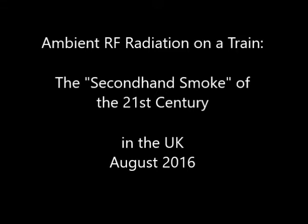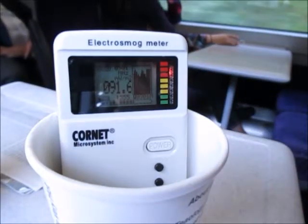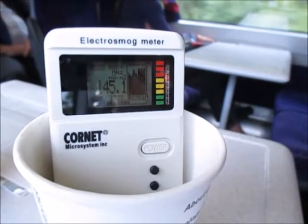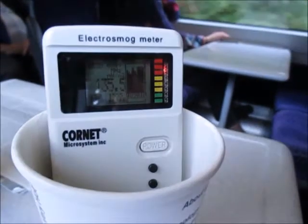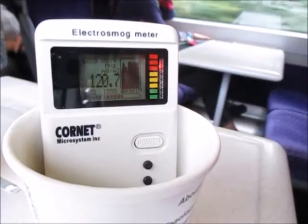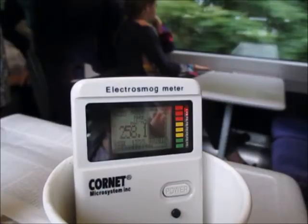Ambient RF radiation on a train. Inside a train, passengers are exposed to a uniquely intense field of second-hand RF radiation. The metal walls of a train carriage can confine the signal and raise the exposure levels inside. The devices in use are contacting cell towers more frequently and at a higher intensity of signal strength, which effectively translates to higher radiation exposures.